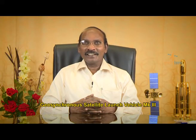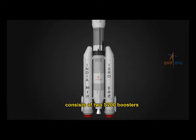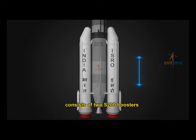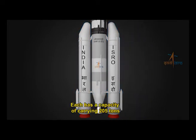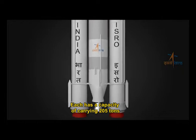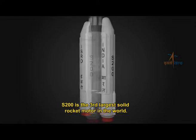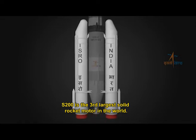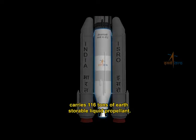The Geosynchronous Satellite Launch Vehicle Mark III will also be demonstrating several new and critical technologies. The first stage of this giant vehicle consists of two S200 boosters, which are 26.2 meters long and 3.2 meters in diameter. Each has a capacity of carrying 205 tons of solid propellant. The S200 is the third largest solid rocket motor in the world.